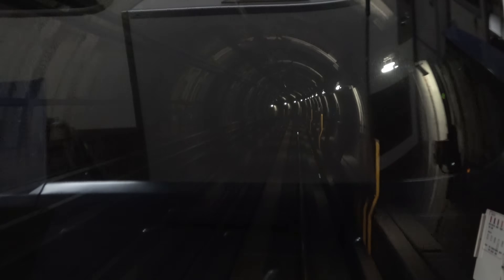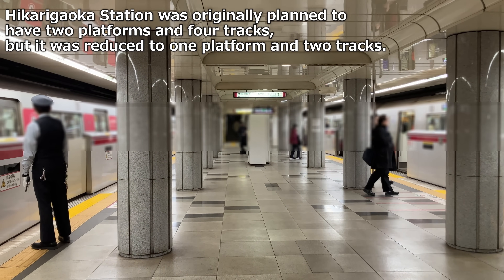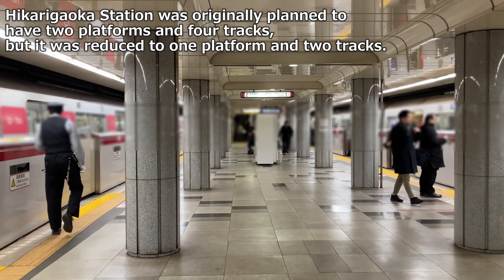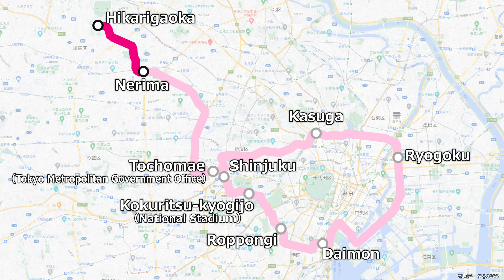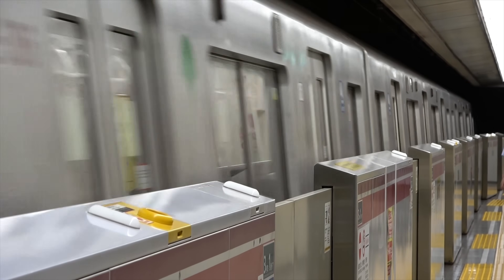These advantages also apply to plans for the extension section. The formation has been reduced from 10 cars to 8, and compactness has also been emphasized in stations and other areas. The Hikarigawa–Nerima section opened in December 1991, the Nerima–Shinjuku section opened in December 1997, and the Shinjuku–National Stadium section opened in April 2000. At that time, the name was changed from Line 12 to the Oedo Line. The entire line opened in December 2000, and Shiodome Station opened in 2002.